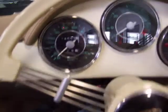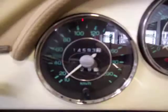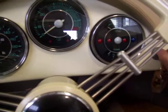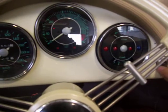The odometer and speedometer are in kilometers on this one, so it reads 14,593, which converts to just a little over 9,000 miles. The build is about 4 years old, so a little over 2,200 miles a year.